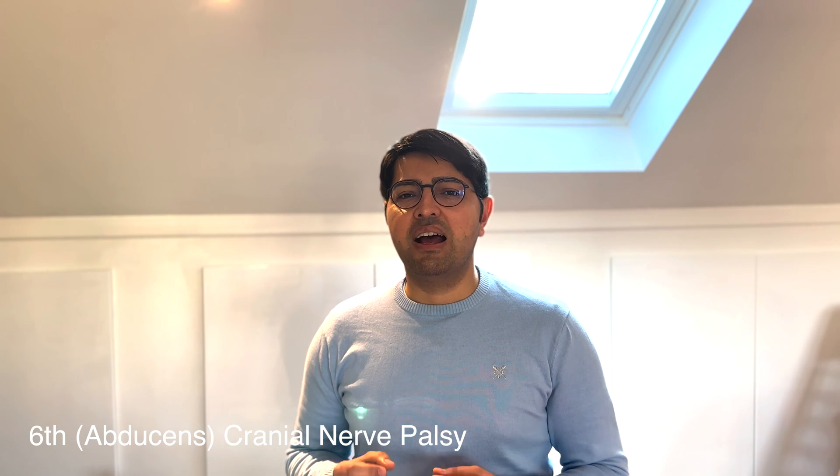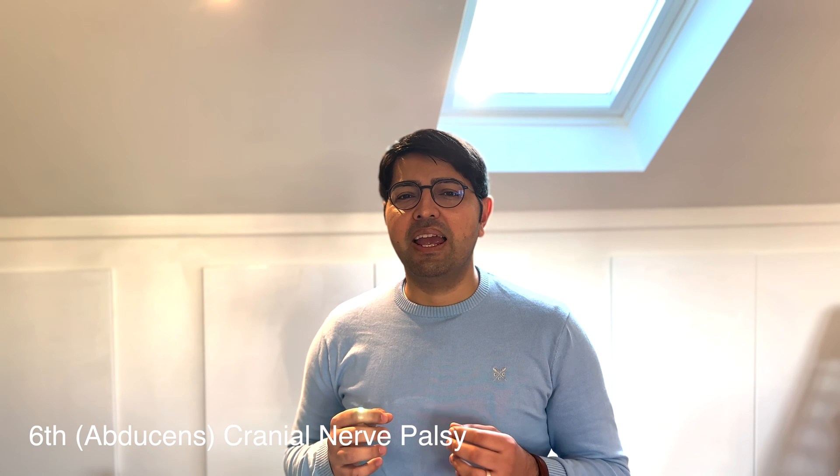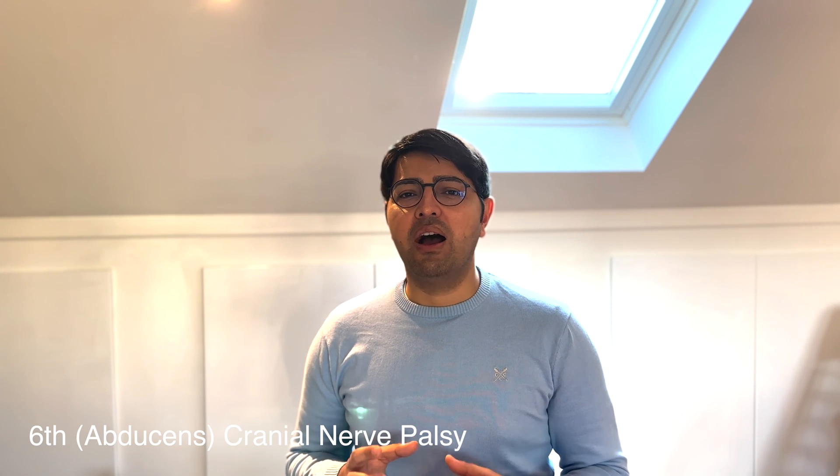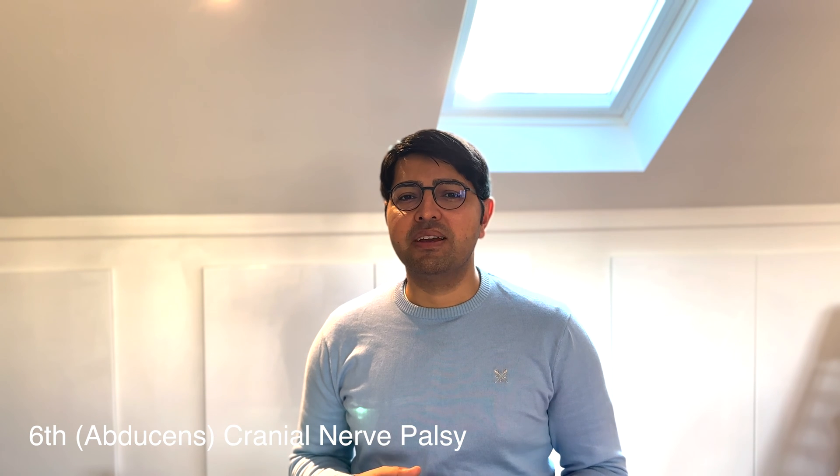Thank you for clicking on this video pertaining to sixth nerve palsies. A sixth nerve palsy can be a significant diagnostic clue as to underlying systemic upset, and it can be a sign of a life-threatening condition. That's why it is important that it is recognized early, investigated promptly, and managed appropriately.